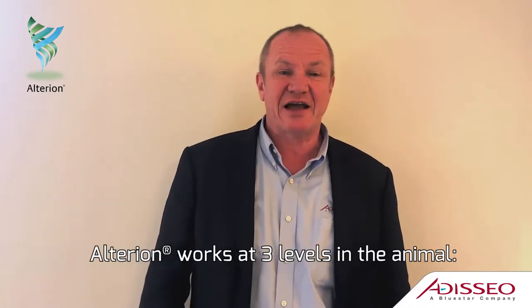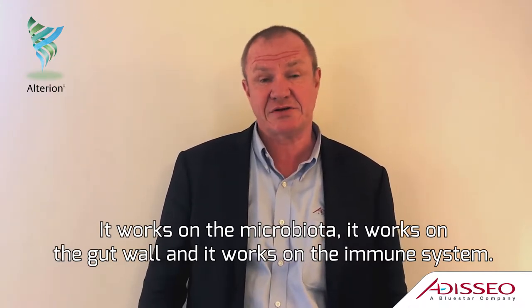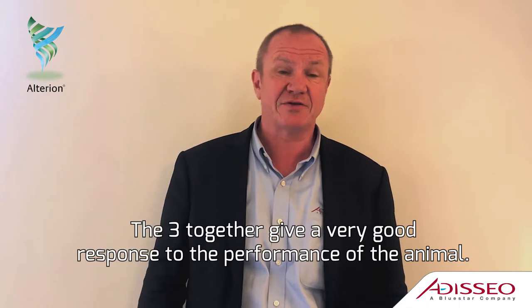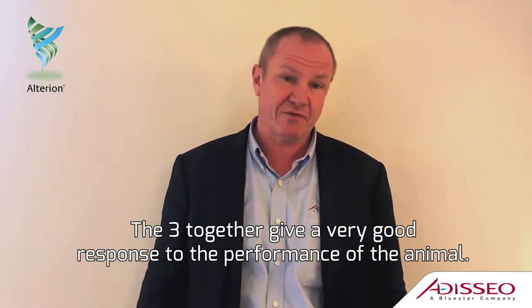Alterion is working at three levels in the animal: it works on the microbiota, it works on the gut wall, and it works on the immune system. The three together give a very bright response to the performance of the animal.